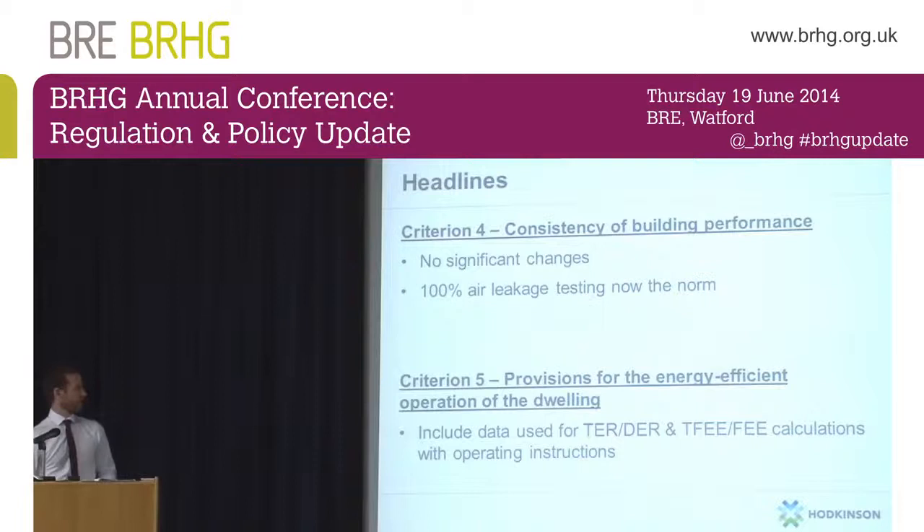Criterion 5 covers provisions for the energy efficient operation of the dwelling — more relevant to energy assessors and administrators. I think this is a really good thing: when an EPC is issued at the end of the build programme, the data which was used to produce that EPC needs to be provided with it. We see too often EPCs coming back where residents have questioned why the floor area of their dwelling appears to be only 50% of what it actually is, meaning the dwelling has been sold or rented on a false promise of predicted fuel bills. This should introduce more transparency about how the Target Emission Rate and Dwelling Emission Rate were calculated.